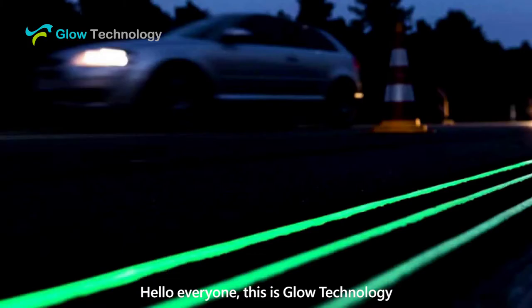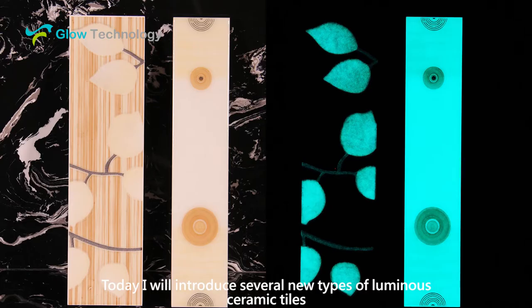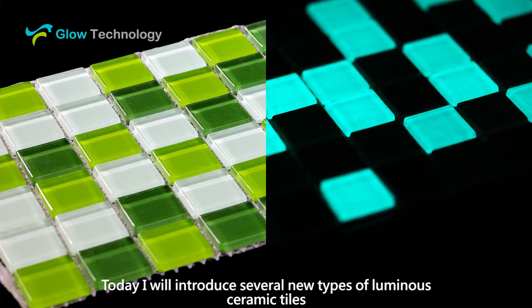Hello everyone, this is Glow Technology. Today I will introduce several new types of luminous ceramic tiles.